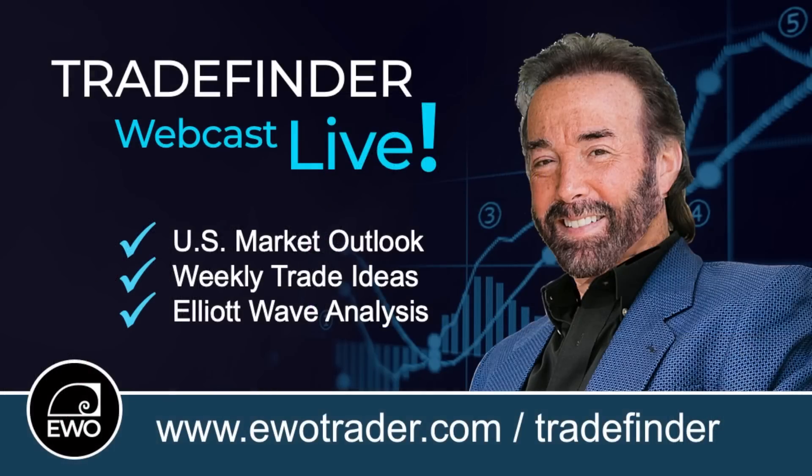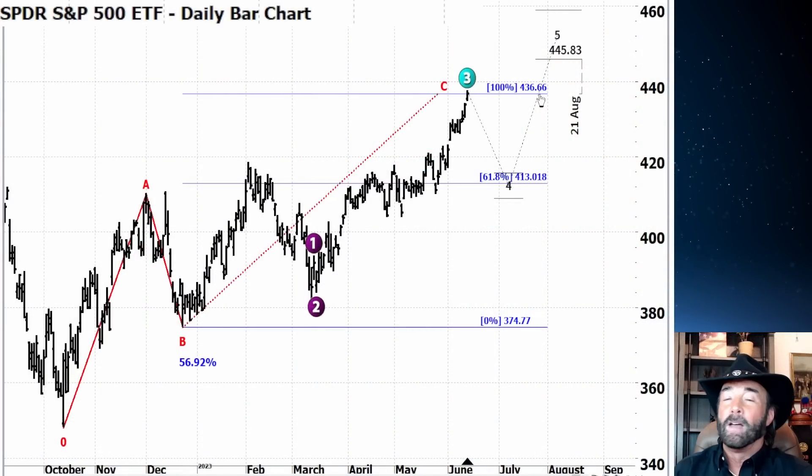If you haven't signed up for Trade Finder, please do so. You can use the link here or go to our website at ewotrader.com. We do it every Tuesday night at 9 p.m. Eastern time. We talk markets, look for trade ideas, and have a live Q&A at the end. We have a really good community. Love to have you, so if you haven't joined us before, sign up now.